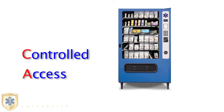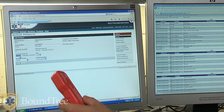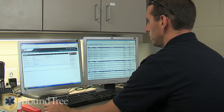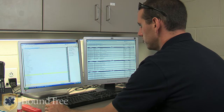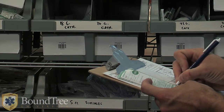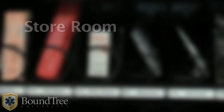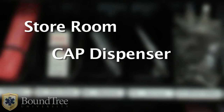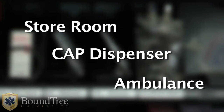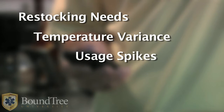The Controlled Access Pharmaceutical Dispenser — CAP for short — provides access to needed supplies with accountability, while allowing managers to monitor and restock inventories on a 24-7 basis. Managers are able to track inventory, including expiration dates and incident numbers, as they move from the storeroom to the CAP dispenser and finally to staff members or ambulances needing it. Automatic emails or text messages instantly alert management of stocking needs, temperature variance, and usage spikes.